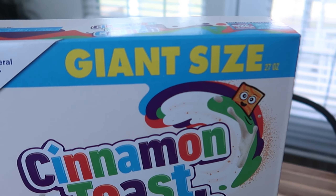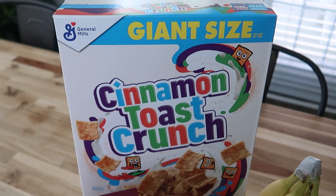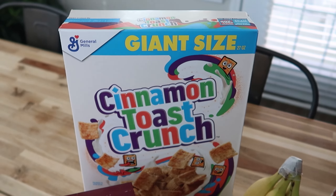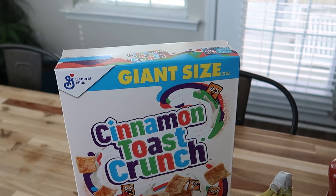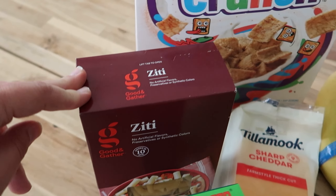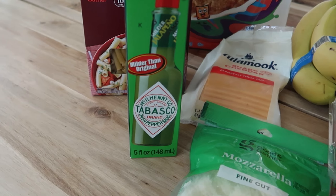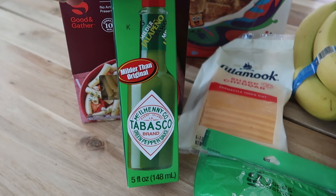Cinnamon Toast Crunch giant size, because this is my boys' favorite cereal and we go through a box in like two days. I already have some in the pantry but I always buy more. Ziti pasta for our baked ziti later in the week. And then this Tabasco — it's the green one, the green pepper sauce.